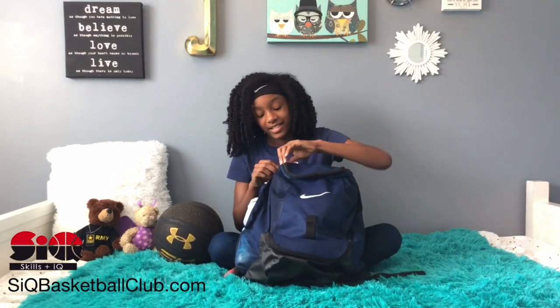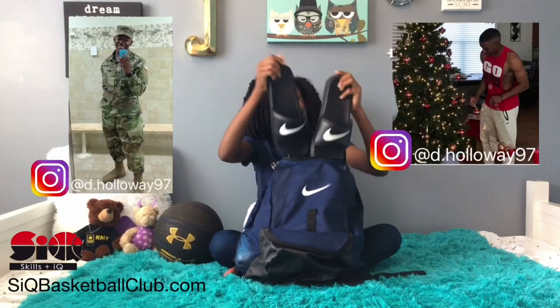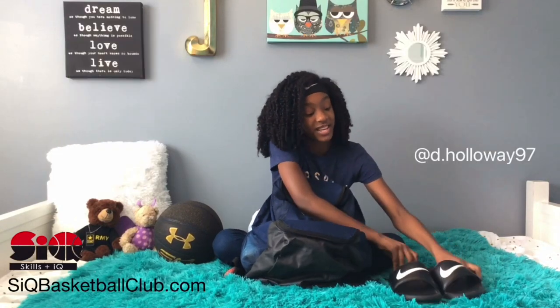In the front pouch here I have some Nike slides. These were my brother's but he went to the army so I took them from him and I'm going to keep them.